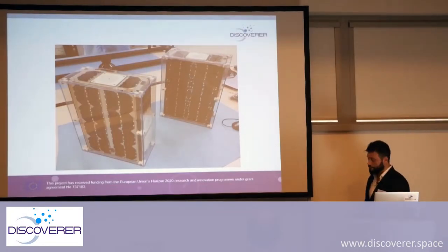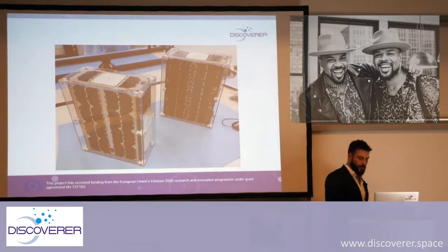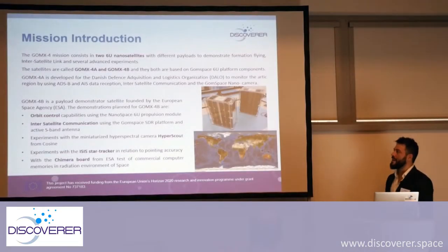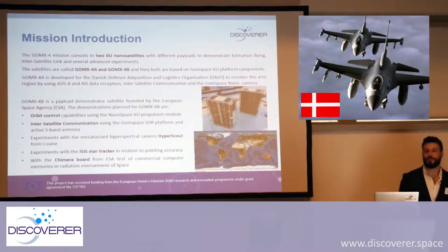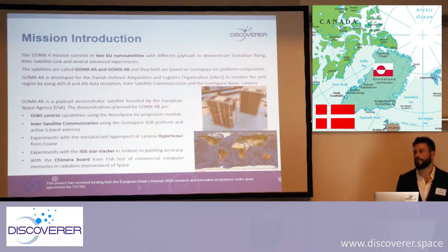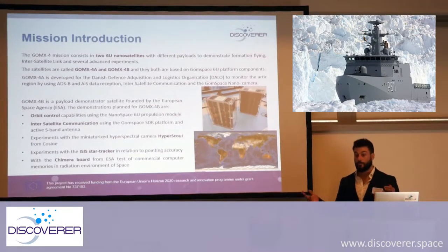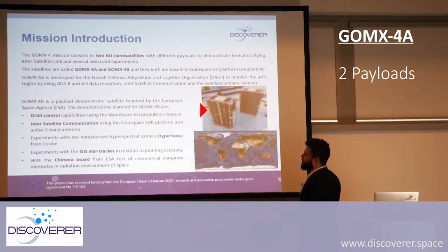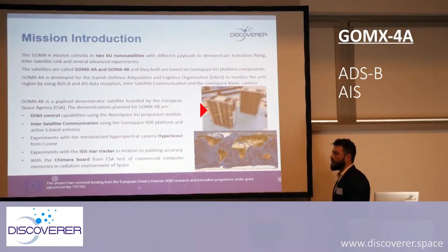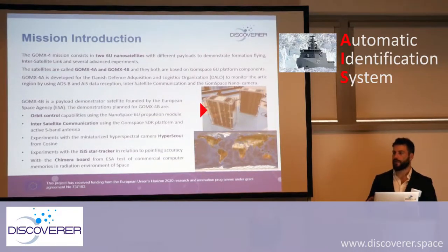Here we can see both of them, the twin satellites. GOMEX 4A is a project developed in collaboration with the Danish Defence of Greenland. Greenland is Danish territory, and there you have a lot of problems of access — sometimes a vessel has a problem and it takes a long time to get help. In GOMEX 4A we have two sets of payloads: ADS-B for tracking airplanes, and AIS for tracking and management of vessels.